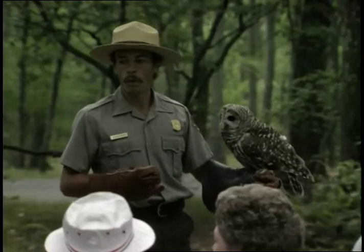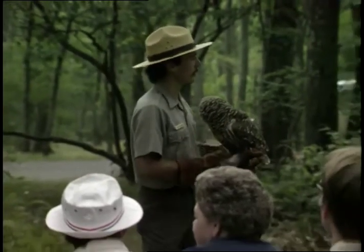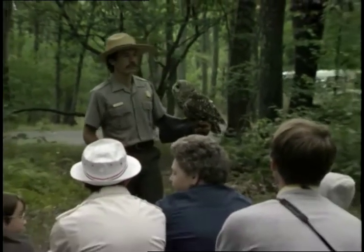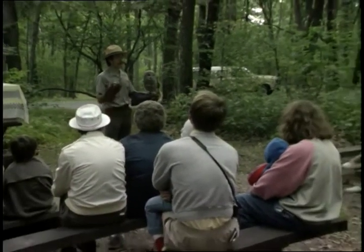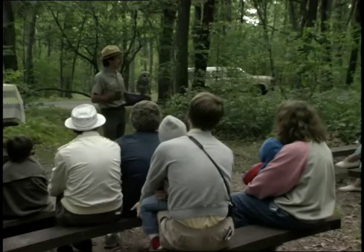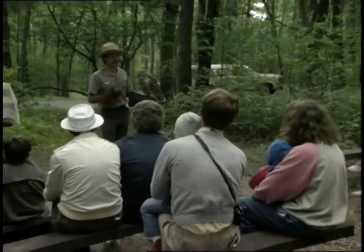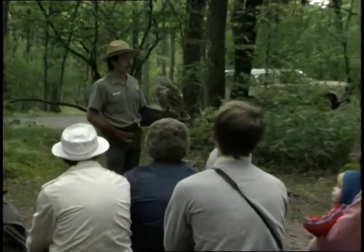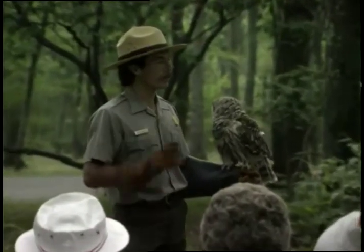If you hear that call, it's the barred owl. I just heard one Sunday night up at Matthews Arm Campground, so they're around. The young — you might even hear the young — they have kind of a strange call. They don't sound anything like this. They often go [sound], or they just have a series of calls. They're just coming of age with their voice.